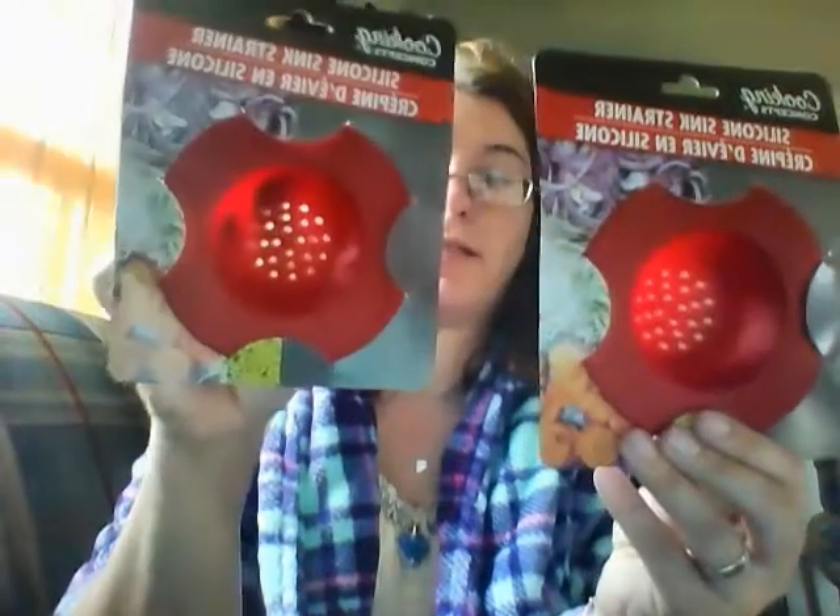Here's table clamps for in the summer when we do picnics. This will hold the tablecloth on because it's pretty windy where I live. There's four clamps for a buck, so we'll see how good that works. These I'm excited to use — they are drain strainers and they match my kitchen and they're silicone. They kind of resemble the silicone oven mitts that I got. So I got two of those. I'm excited to see how good they work to keep the gunk out of the drain.